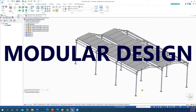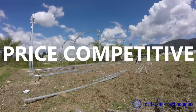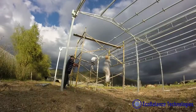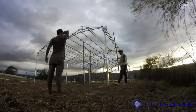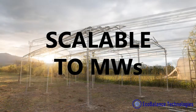Our engineering team designed a modular structure, easy to install, strong and price competitive. Because it is modular, you can install it in a small space — for example, your backyard — or it could be scalable to provide megawatts of clean energy to a town or a city.